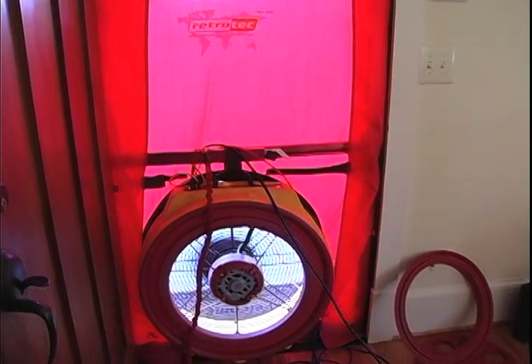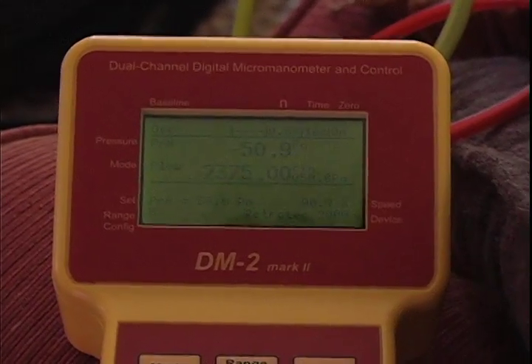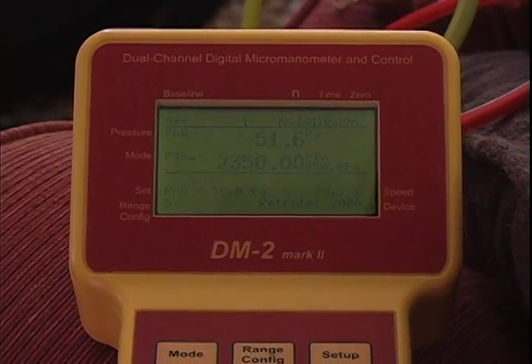During the blower door process, we're basically sucking the air out of the house and lowering the pressure. It forces the air from outside in, and by lowering the pressure, we can walk around the house and figure out where the leaks are coming in. We lower it to a negative 50 pascals and hopefully the house will actually get to that point.